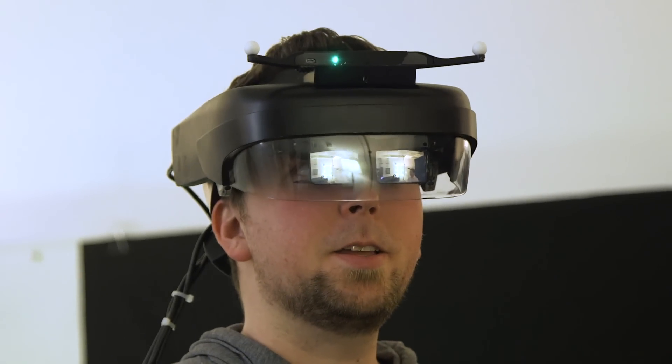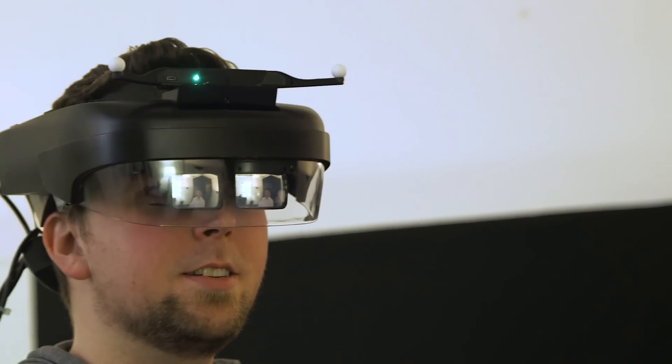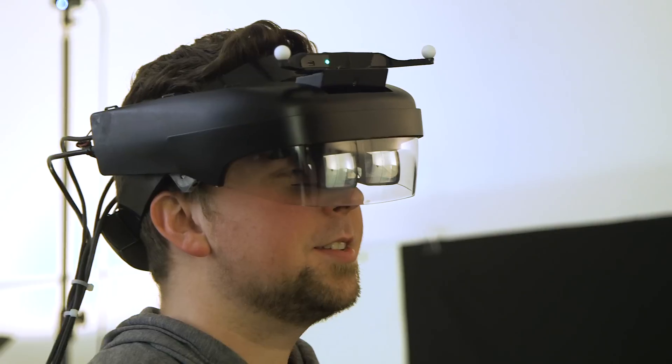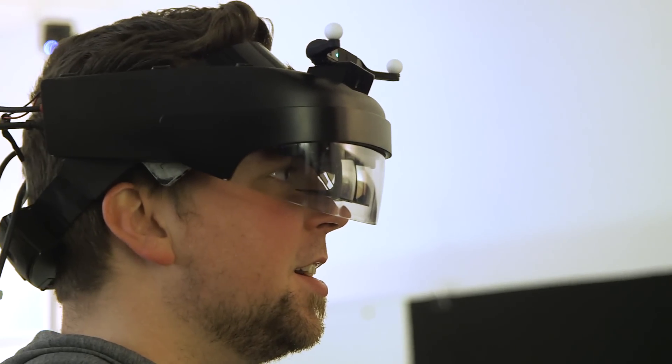Watch as the moon comes into your view to the right. It's gonna start casting a shadow on the Earth, and you can witness a solar eclipse from space. I'm not sure if any human has actually witnessed a solar eclipse from the other side of the moon before, but here we are.